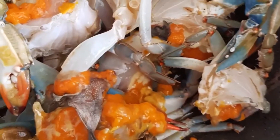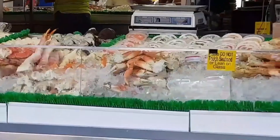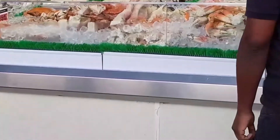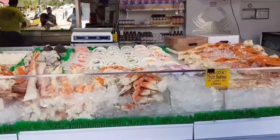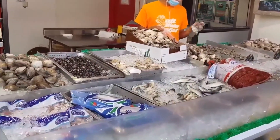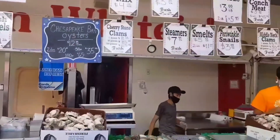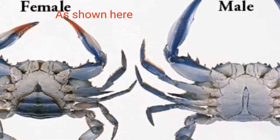Fun fact for people who love crab eggs: to get those, you need to pick a female crab. Female crabs have a wide abdomen at the back of the shell, while male crabs have a narrow, T-shaped abdomen. So if you want the eggs, go for the female crabs with the wide abdomen.